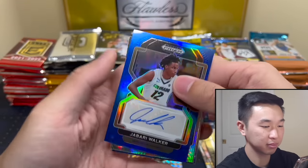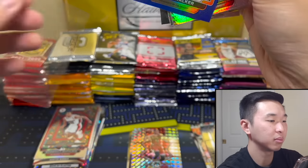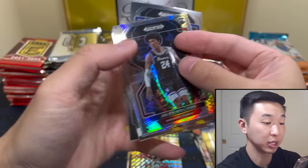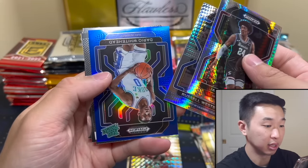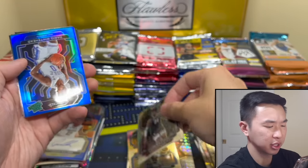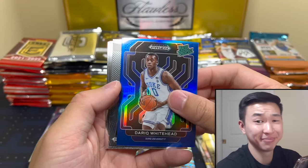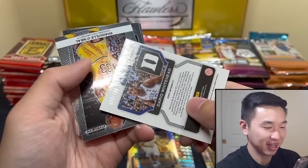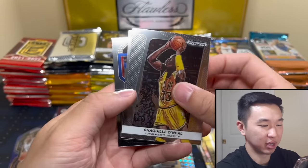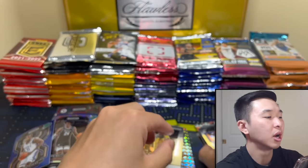I took a lot of time cutting sleeves beforehand. I can sleeve up everything and I don't think I'll run out because I prepared a lot. Good if we do run out because that means we had a lot of good hits, but so far not the case. There's Dark Whitehead — he's in the upcoming rated prospect. I think he's gonna be like a mid to first round pick, it's looking like. Let's do some more Elite — I should probably speed up, we have a lot more packs to go.